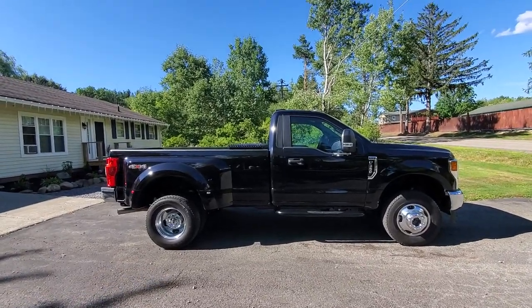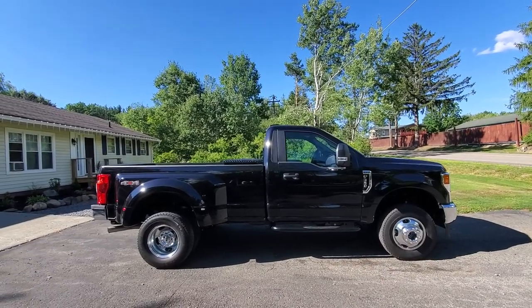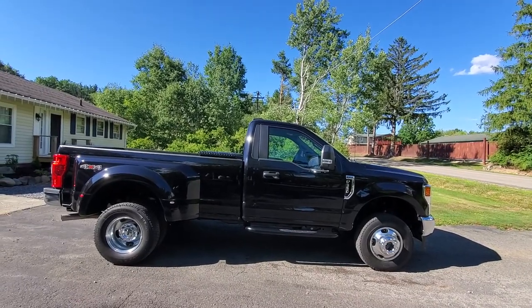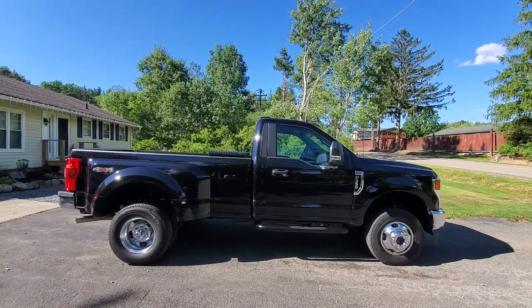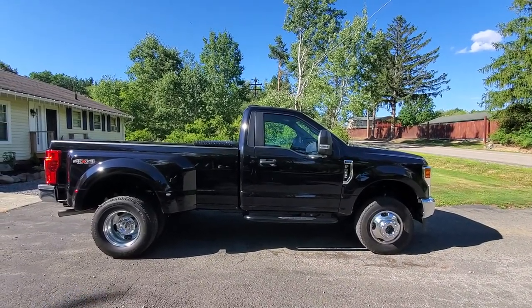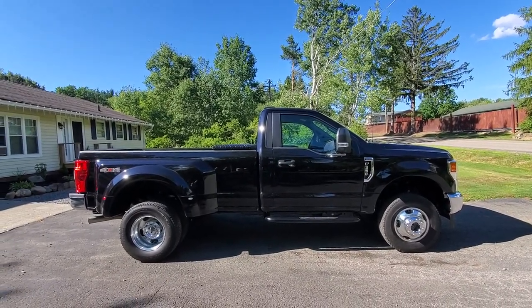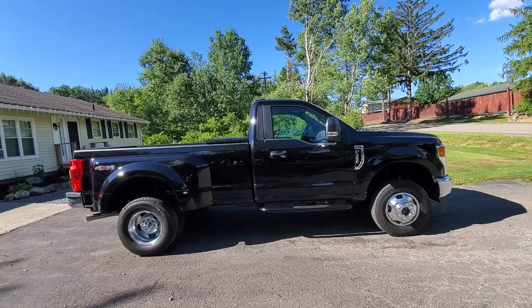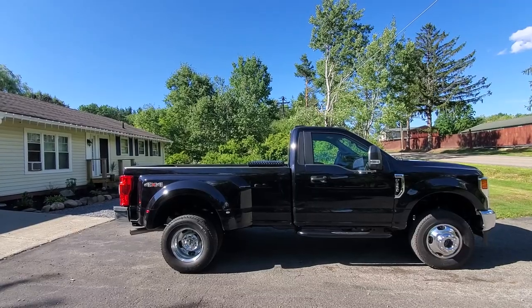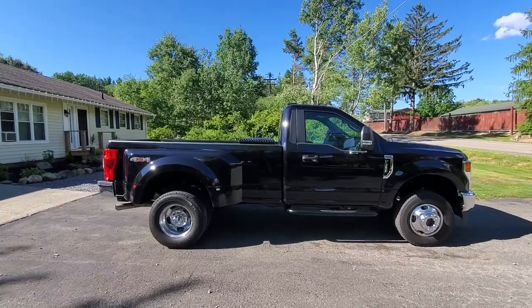Hey, what's up YouTube. I just bought this 2020 F350 7.3 liter. It's got the 10-speed — so far so good, I love it. It's got a lot of power for daily driving. Tow capacity is 14,000 pounds, GVWR 4.30 gears in the rear, has a lot of torque. So far I'm getting almost 13 miles to the gallon, not that I really care about miles per gallon — it's more about drivability and having the power where I need it.